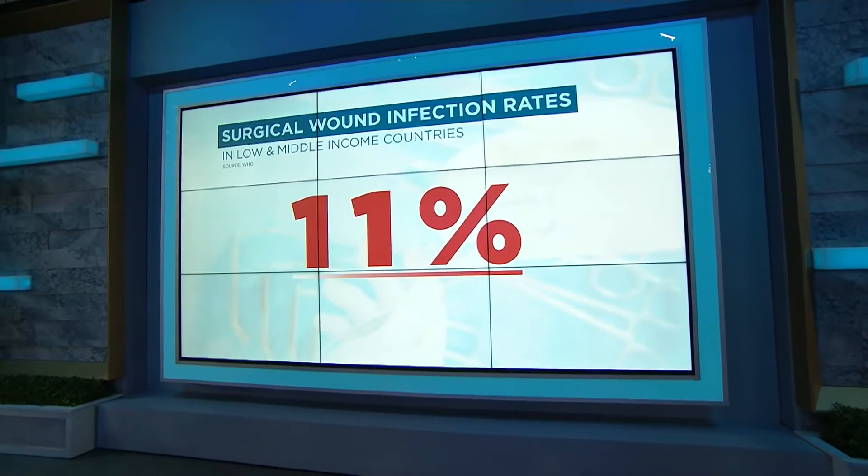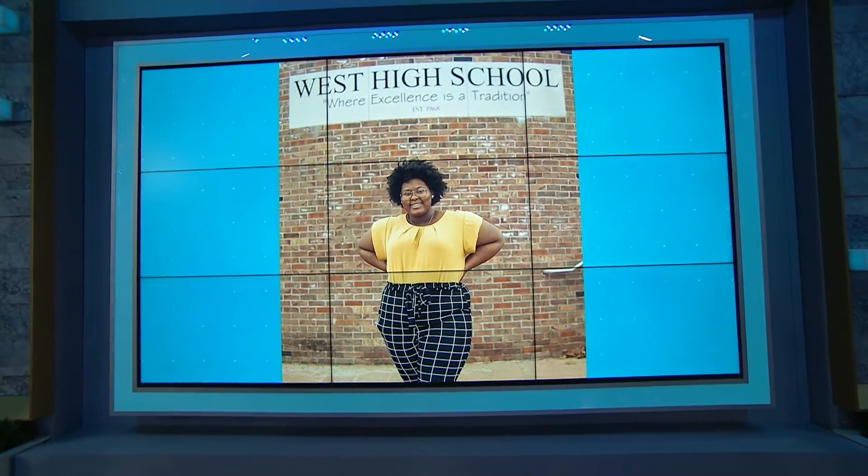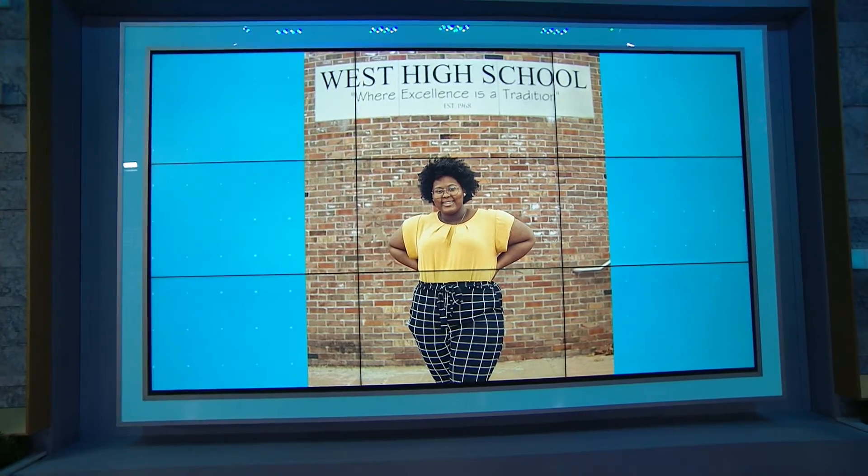According to the World Health Organization, 11 percent of surgical wounds develop an infection in low- and middle-income countries, and the answer to the problem might just lie in beet juice. 17-year-old high school senior Deja Taylor just invented color-changing sutures that make detecting infections a lot easier — research that could possibly end up saving many lives in the developing world.